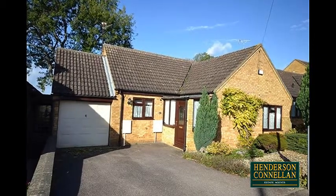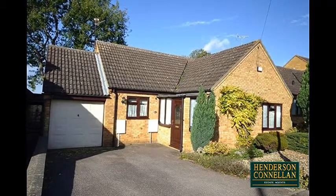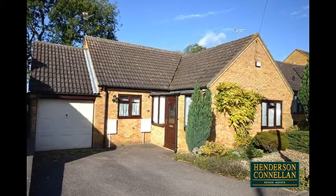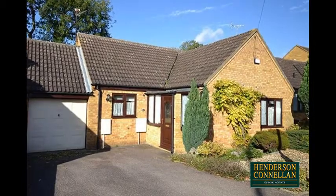Subdued suburbia — retire into this tranquil and sought-after residential location for a truly restful time, a spacious detached bungalow on a well-proportioned leafy green cul-de-sac plot, with amenities and bus routes within easy reach, and Kettering and the A14 just a short drive away.